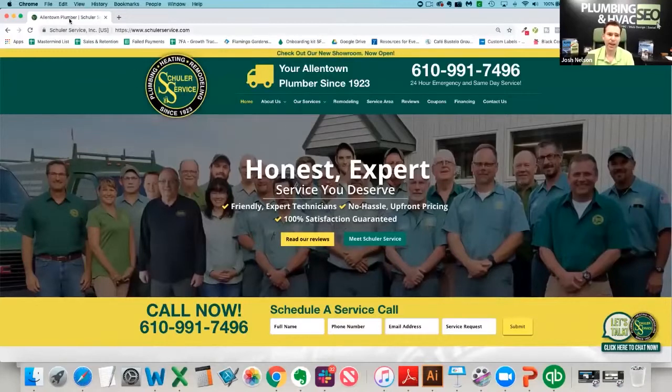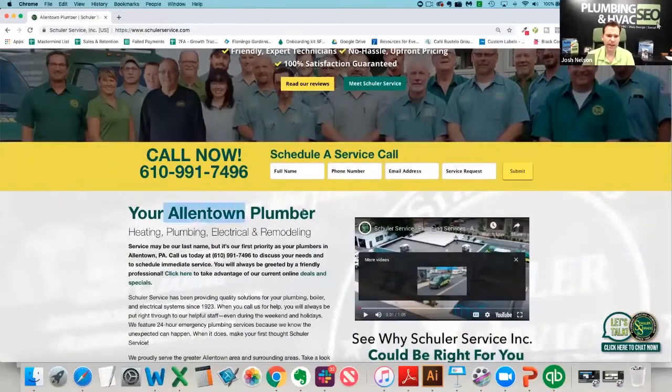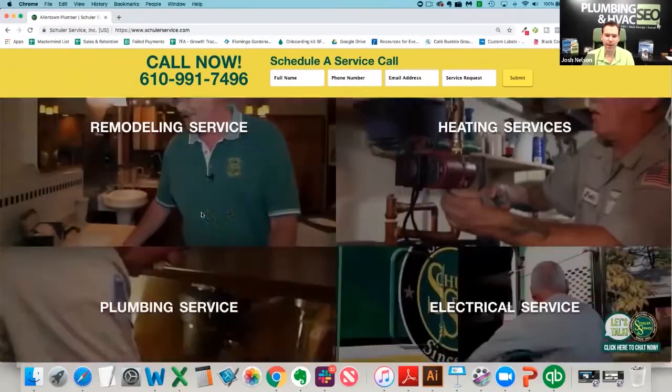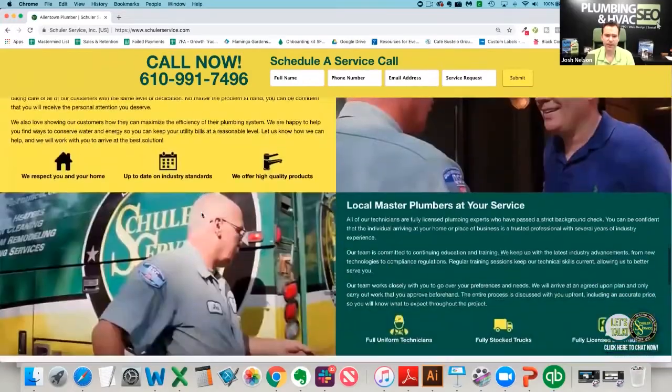We've got our title tag: 'Allentown Plumber, Shuler Services, PA, Plumbing Contractor.' We've got our keywords there. We've got them in the H1 tag. We've got a lot of great unique content as we scroll through the page. So that's the first thing we're looking for.